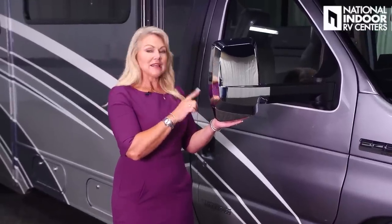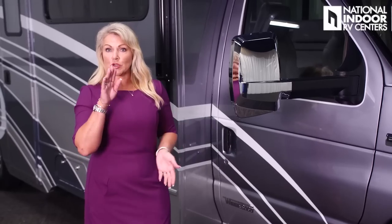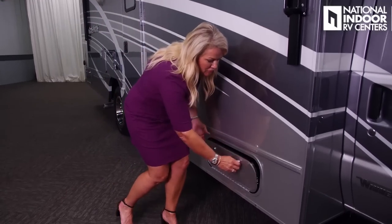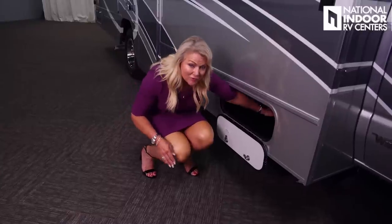We have beautiful chrome exterior mirrors that are heated and internally controlled. There's a side-view camera inside, so when you turn on your blinkers you can see down the full length of the coach. Let's check out our first storage compartment — it's nice and deep; I can't even reach the back of it.